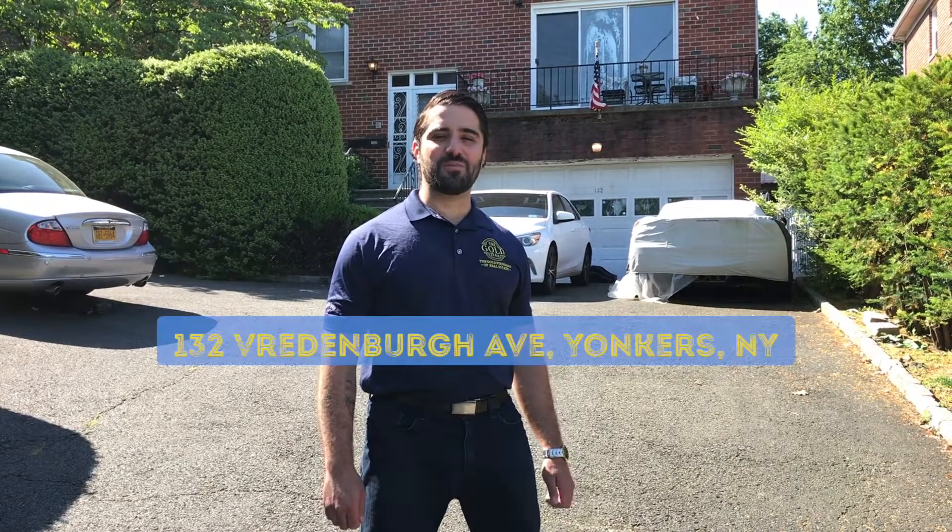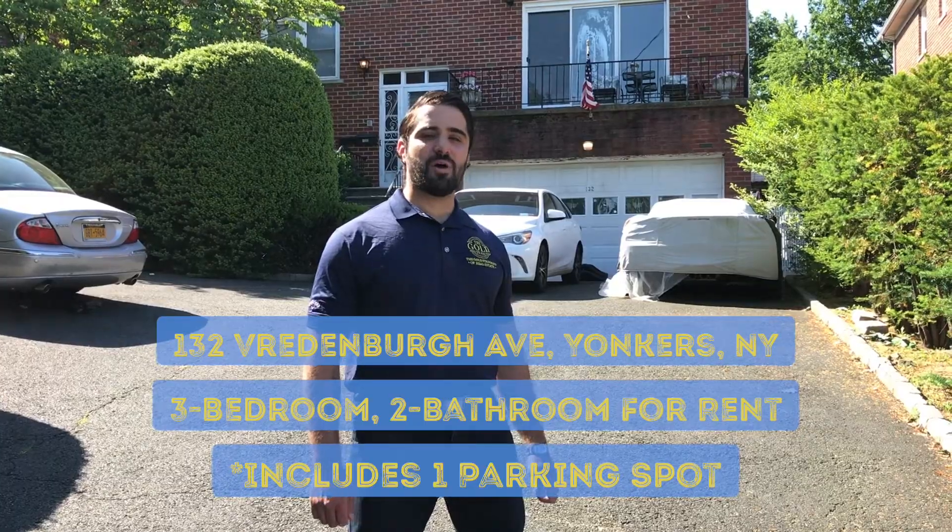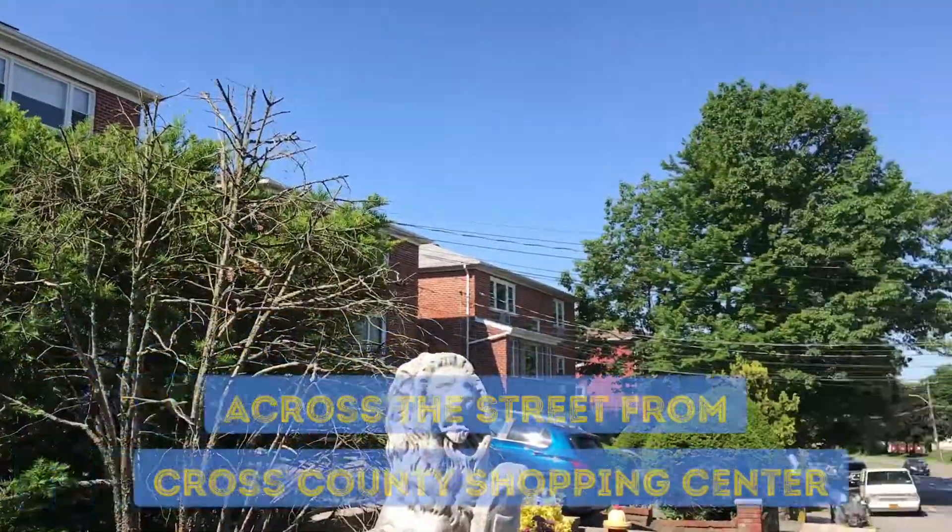Welcome to 132 Vradenburg Avenue in Yonkers. Three-bedroom, two-bath apartment for rent across the street from Cross County Shopping Center. Let's take a look.